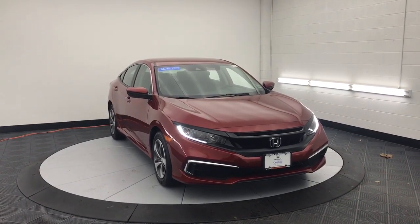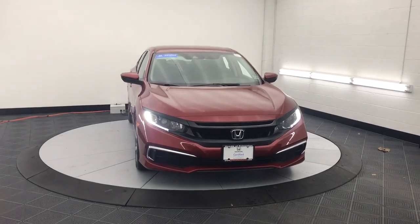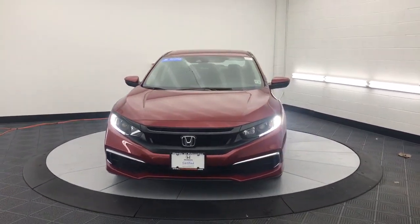Look no further than the 2019 Honda Civic. With less than 20,000 miles on the odometer, this vehicle stands out from the rest.